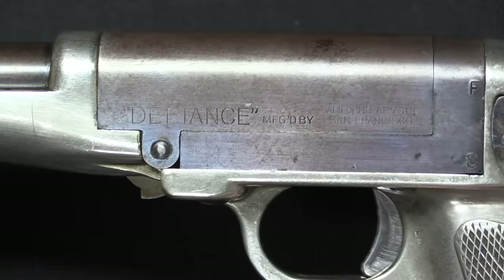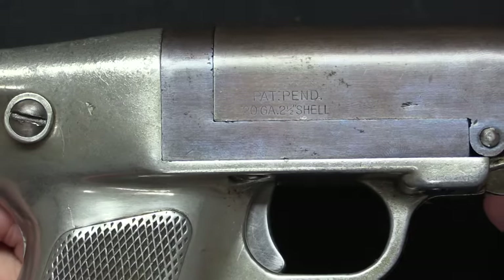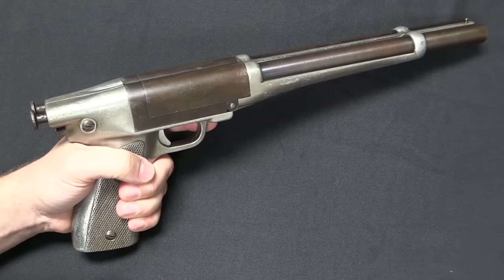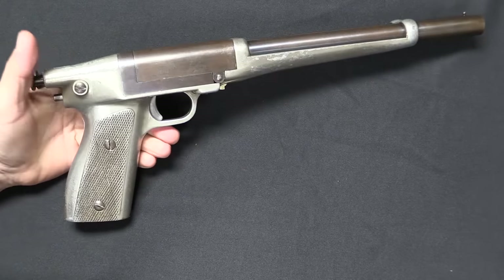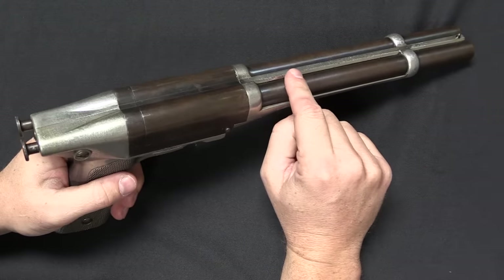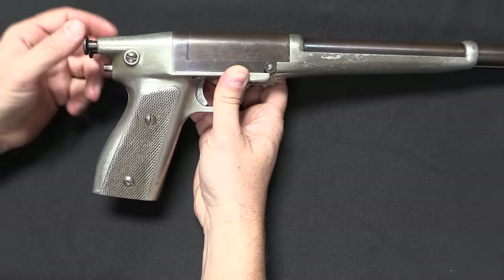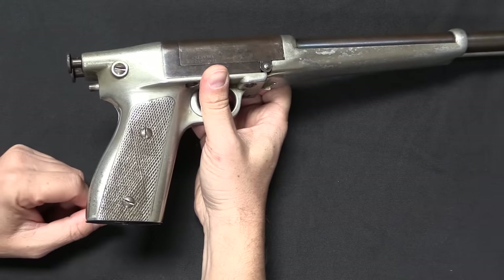There are some more markings on the side. We have 'Defiance manufactured by California Arms Company, San Francisco,' and on the opposite side: patent pending, 20 gauge, 2.5 inch shell. These are all 20 gauge — that's the only caliber they made them in. Despite there only being apparently about 300 of these made, there are actually three different versions: an A, a B, and a C type. This is a C type. The A and B both had 12.5 inch barrels, while the C has a 12.25 inch pair of barrels. The A type guns have black plastic grip panels on top of the cast grip assembly, while the B and C types both have checkering cast straight into the grip itself.